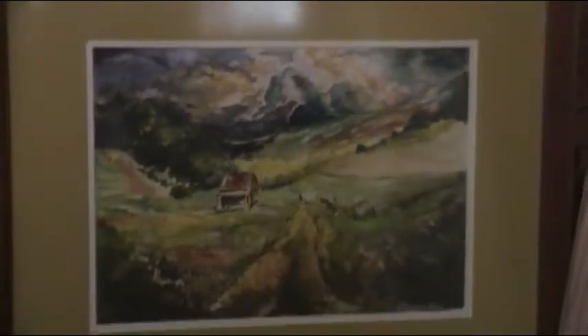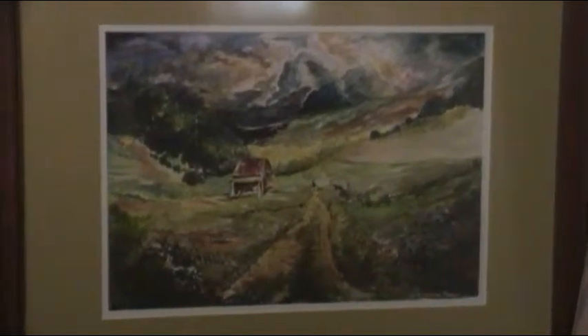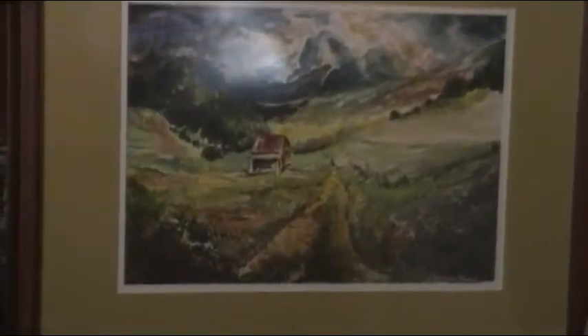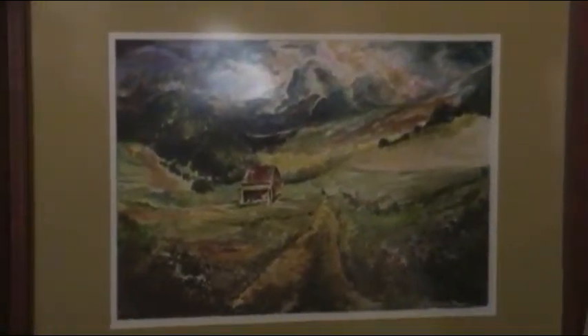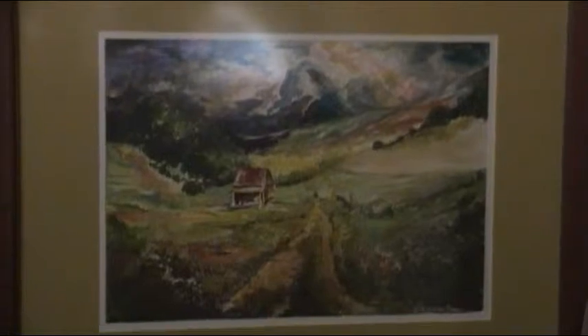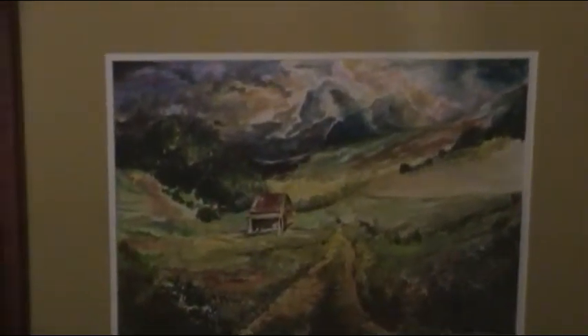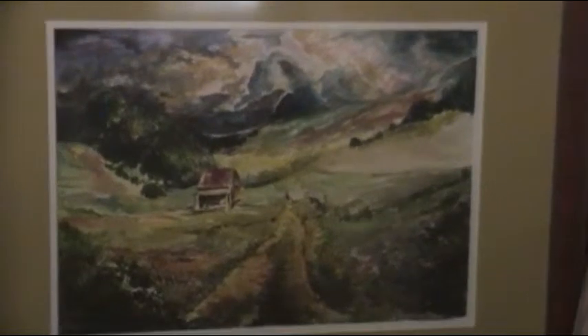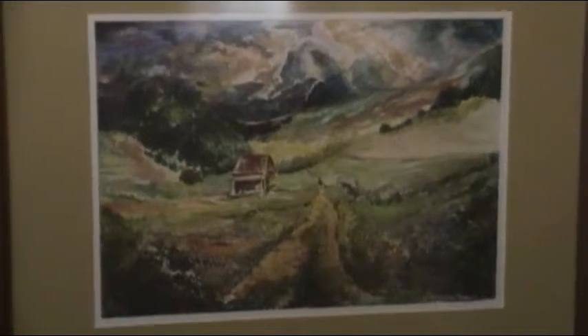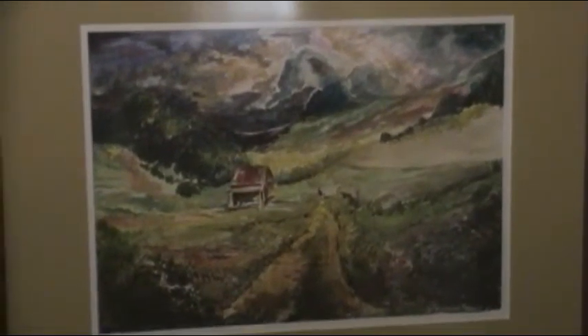I studied the work of Bierstadt, a German painter who came to America and did some beautiful paintings out West in the late 1800s. I just loved what he did with clouds and I tried to emulate him. His use of light is just beautiful. I hope he's not turning over in his grave with my attempt. That's a watercolor of a landscape from a photograph taken in Pennsylvania — I love the rolling hills.